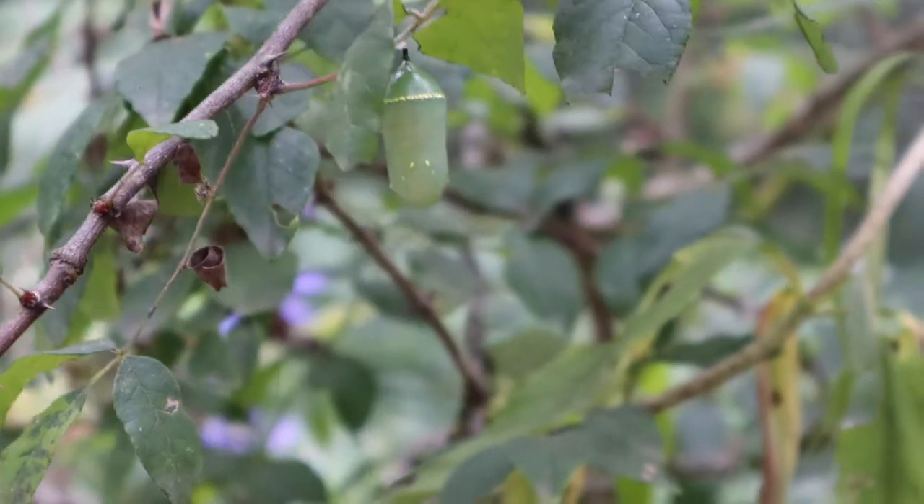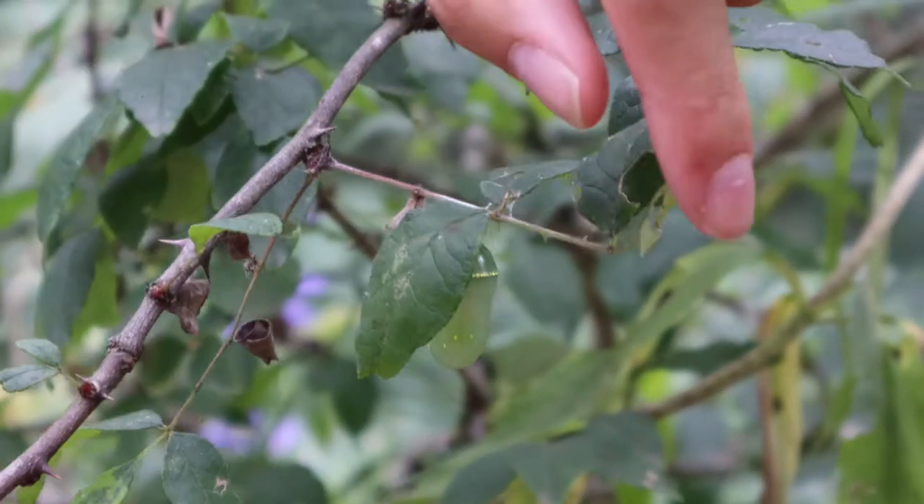We have a chrysalis, but this isn't a giant swallowtail chrysalis. I want you to think about which one it is.